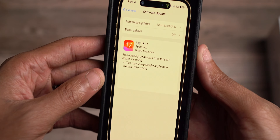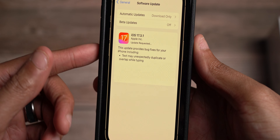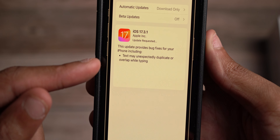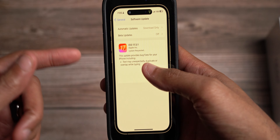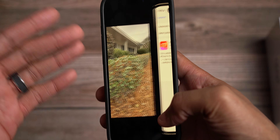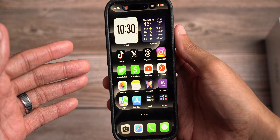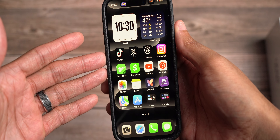If you guys see right here, the update was just under 800 megabytes. So to me, when you see an update that big, even though it says it addressed text that may unexpectedly duplicate or overlap while typing, it signals not only did it address that specific bug and glitch within iOS, it also addressed other text-related issues and maybe a few other under-the-hood improvements that just didn't deem worthy of being noted. So we're going to get into that in this video.